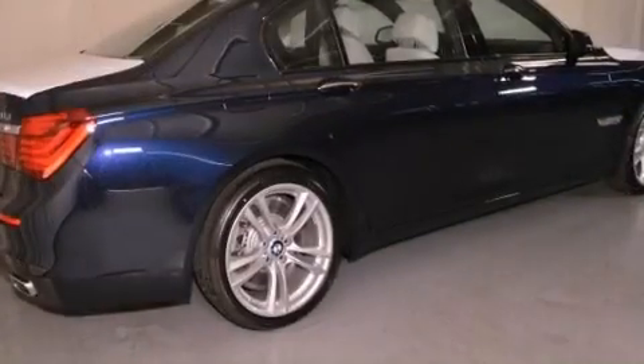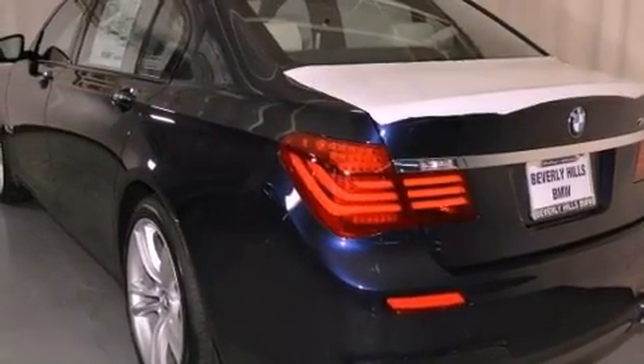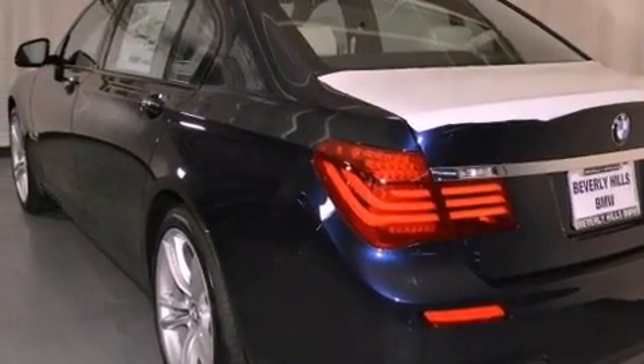Its top features and packages include the M-Sport package, a navigation system, BMW apps, a smartphone adapter, and high-intensity discharge headlights.